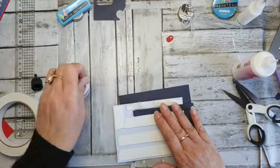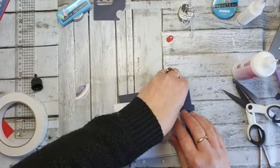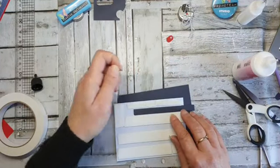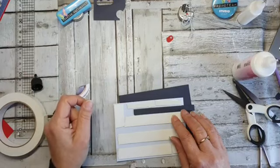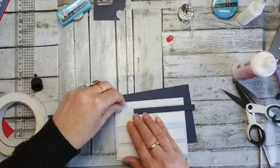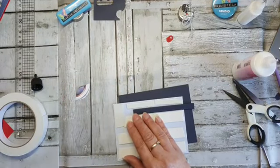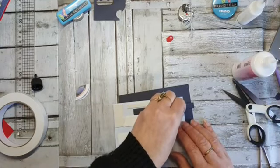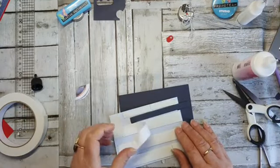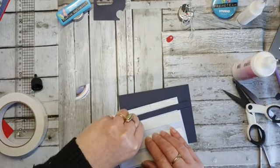En waarom heb ik hem nou gemat? Ik vond het mooier dat je dan dat donkerblauw er doorheen schijnt. Anders zou het knalrood geweest zijn — dat had ik een beetje vreemd gevonden achter de aardbol. Ik heb van een mevrouw waar ik werk geleerd: na je vijftigste moet je niks meer veranderen qua plaats. En het is gewoon werkelijk zo — als je het dan op een andere plek legt kun je het niet meer vinden.